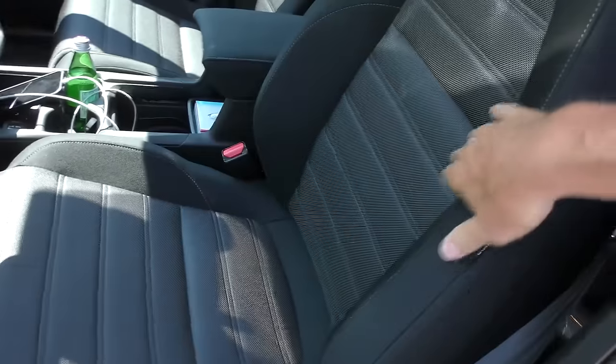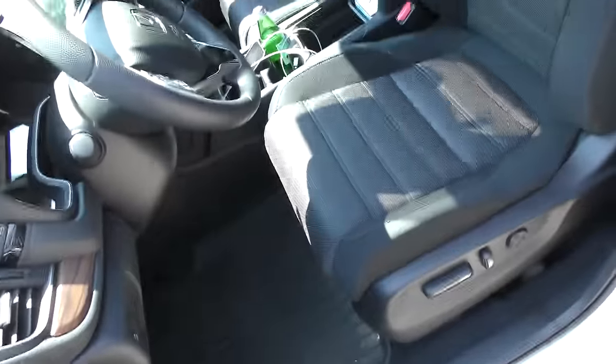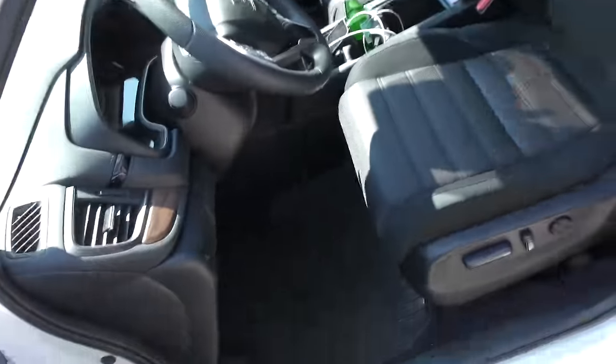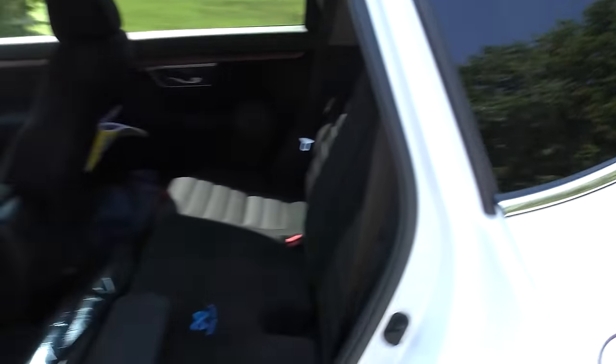Look inside — he got cloth seats. He told me he doesn't want to burn his butt while he's wearing shorts, and that is a smart move. Plus I've seen these with half a million miles on them and the seats still look okay. These black ones look nice; there's a lot of space. That's what these things are about — they really are utility vehicles.